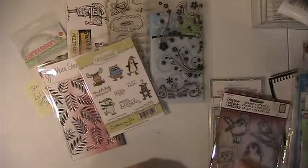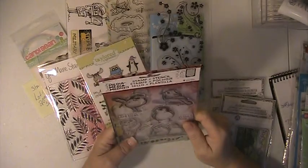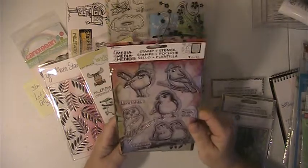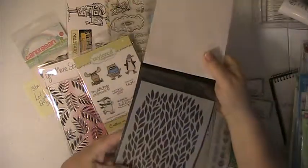Never opened or used. You'll be getting this Ranger Donna Dewey stamp and stencil set. So you're getting these stamps — they're birds — and you get this stencil.